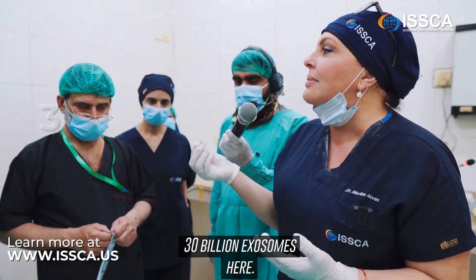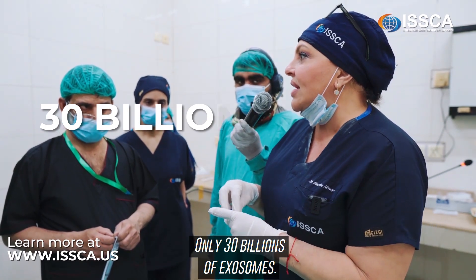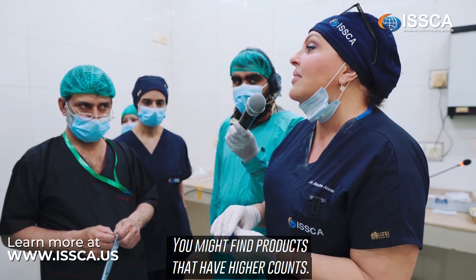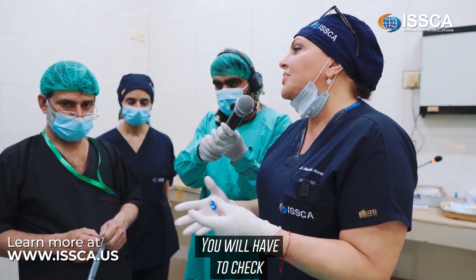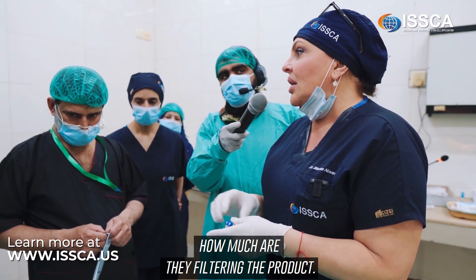That is why we can tell you that there are 30 billion exosomes here — only 30 billion exosomes. You may find products with higher counts, but you will need to check how much they are filtering the product.